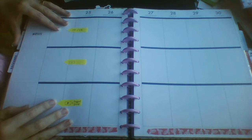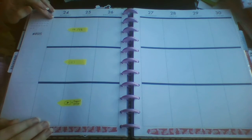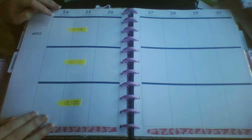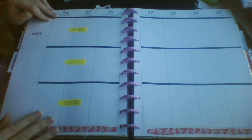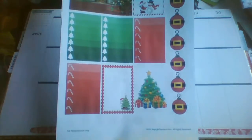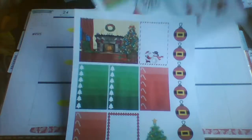Hi guys, Colleen here with a plan with me. Today I'm in my Big Happy Planner - this is usually my work planner but I'm off for two weeks. So I thought I would use it as a social media planner for a couple of weeks, just so that the pages aren't wasted. I'm using this free printable kit for my life planner previews on Facebook.